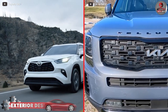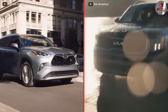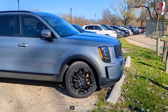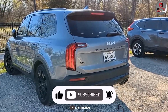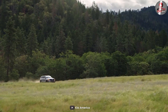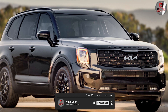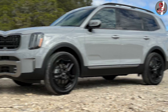Both the Toyota Highlander and the Kia Telluride have a similar boxy shape with bold front grilles and sharp lines. The Toyota Highlander has a sleek and sophisticated exterior design with a bold front grille, sharp lines, and available LED headlights and taillights — its design is more refined and elegant, with an emphasis on style and sophistication. The Kia Telluride has a muscular and rugged exterior design with a bold front grille, sculpted lines, and available LED headlights and taillights.